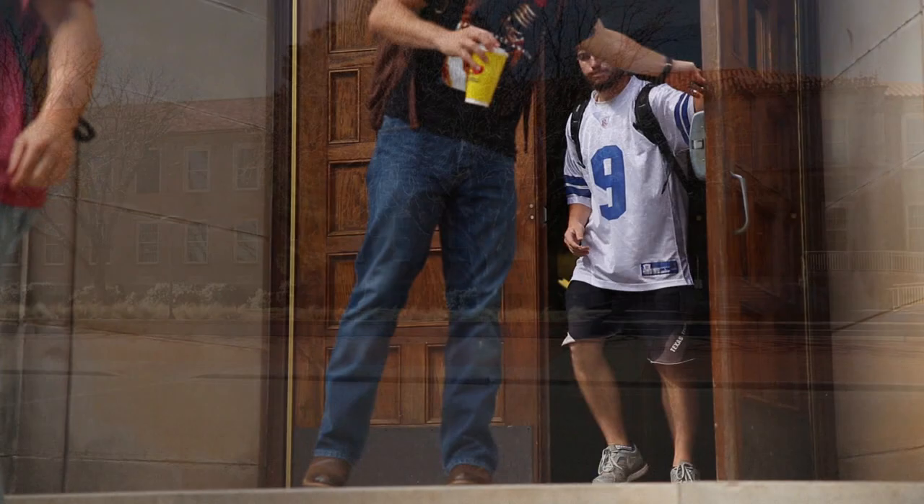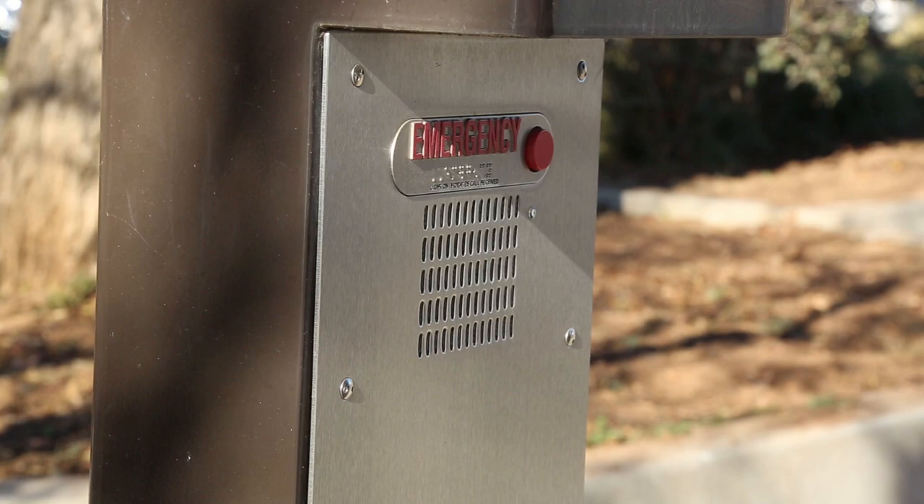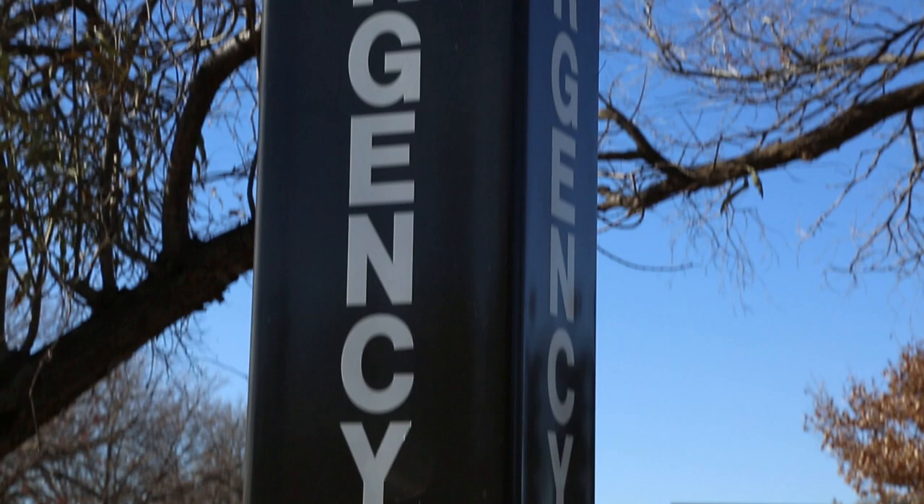Safety — it's one of Texas Tech's top priorities. That's why the university has an emergency alert system and blue phones like this one, which provide a direct line to the campus police department. They're strategically placed where you should be able to see a blue light anywhere on campus.